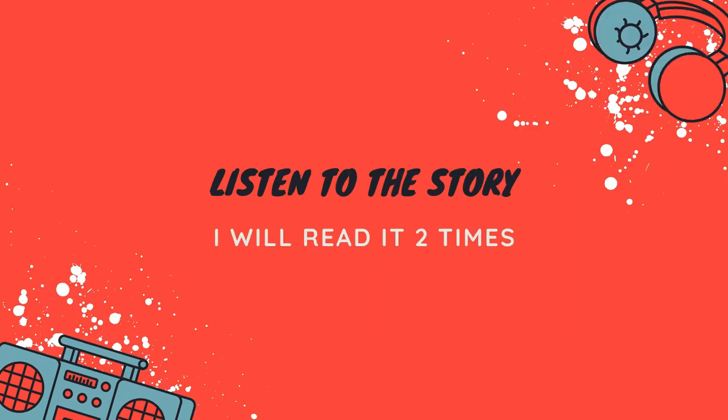Now remember, for this series I will read the story two times. Here is the first time.